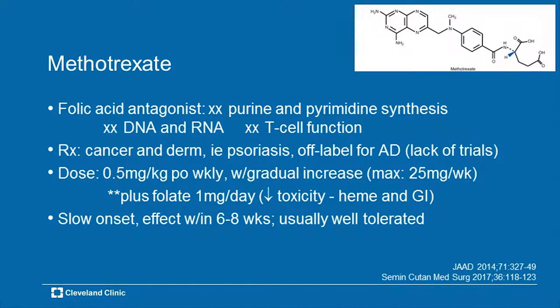Methotrexate — we all lean on it a lot for psoriasis and atopic dermatitis. It's probably our third choice. This is a folic acid antagonist. It inhibits purine and pyrimidine synthesis, blocks the production of DNA and RNA, and inhibits T cell function. You use it for cancer — it's an anti-cancer drug — and dermatologically for psoriasis and chronic dermatitis including atopic dermatitis. And again, off-label, because there aren't enough controlled effective trials to fully justify its use.